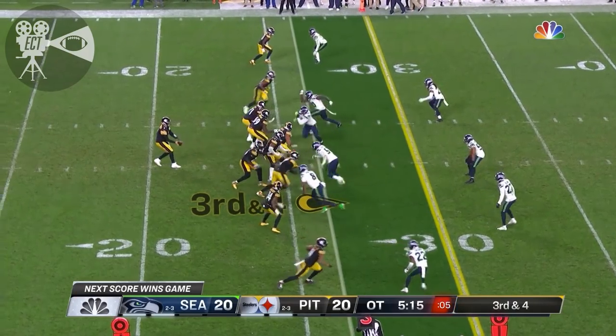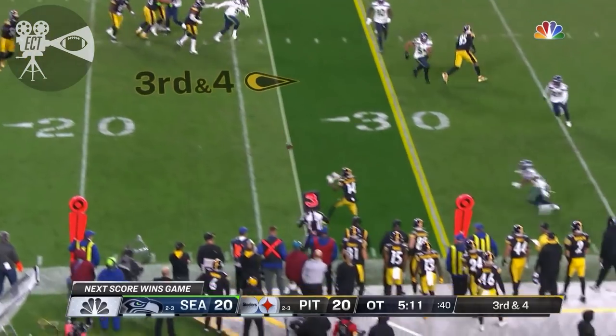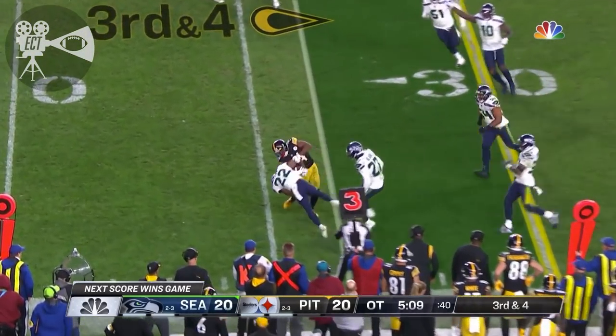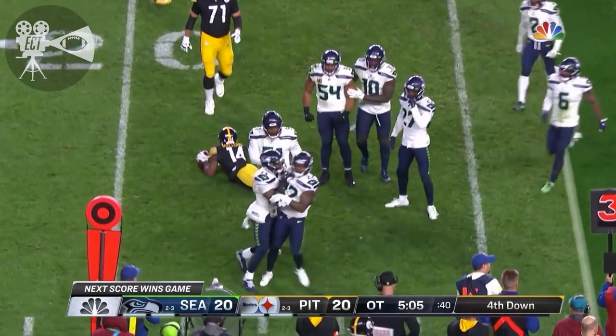We'll see more of a receiving role. He is basically looking over. They look that way. Pumps. Escapes. Cruz. McLeod. And it got stopped. What a hit by the rookie, Trey Brown — fourth-round pick out of Oklahoma.